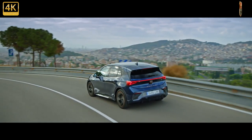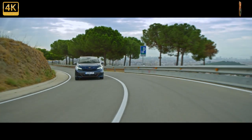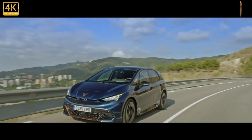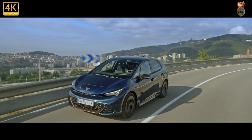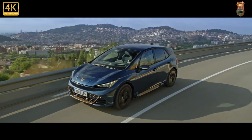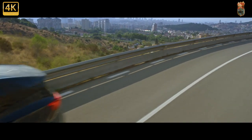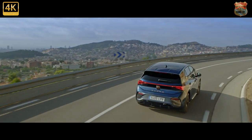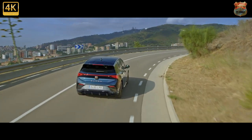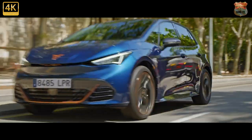The new Cupra Born is now on sale with a starting price of £33,735. Only one motor option is available at launch, but three others will arrive later. The first customers should take delivery before April 2022. It's a sporty electric hatchback sharing its underpinnings with the Volkswagen ID.3 and is the first pure electric model from Seat's performance sub-brand. Rivals will include the Nissan Leaf and Tesla Model 3.